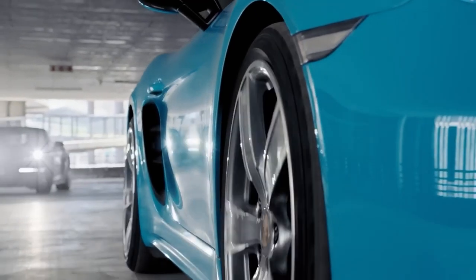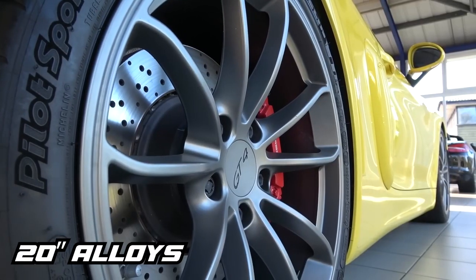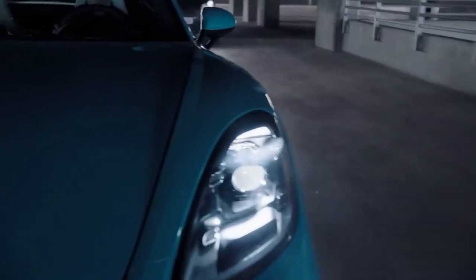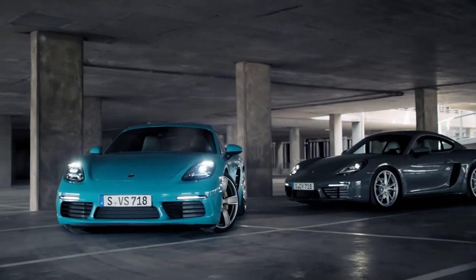You get these huge side air intakes with the fuel cap at the front right side of the car. Huge 20-inch alloys with 4-pin brake calipers at the front and 2-pin brake calipers at the rear. Overall the car looks very sporty and aggressive, which is perfect for a car like this. It's small enough to get around country lanes and tight parking spots in the city.